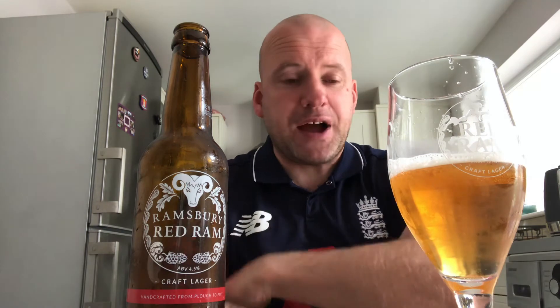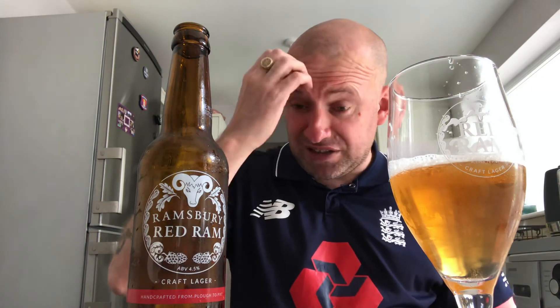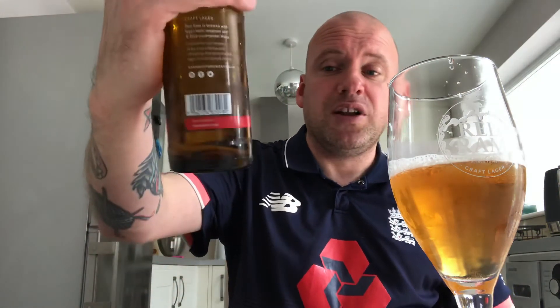I usually struggle with malty lagers, but the crispness and the citrus note on the finish, with a slight dryness and the malt up front, makes it quite well balanced — it doesn't fall out of kilter. Yeah, I'd give that one a go if you see it knocking about. That's Ramsbury Red Ram.